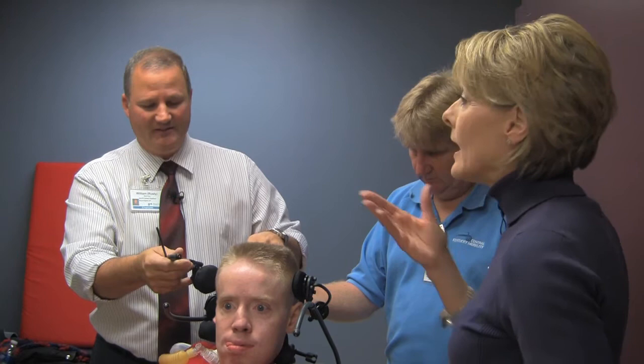Dad, what does this mean for you and your family and for Kevin here? It gives Kevin a little independence. He doesn't have to rely on me to drive his chair for him, and if he wants to do things, he just has to be able to move. I mean, it's a quality of life issue. Yes ma'am.